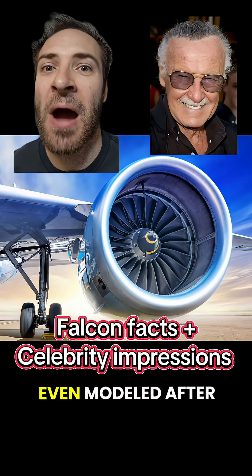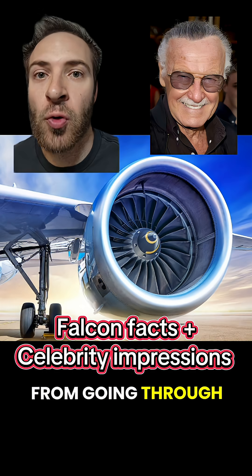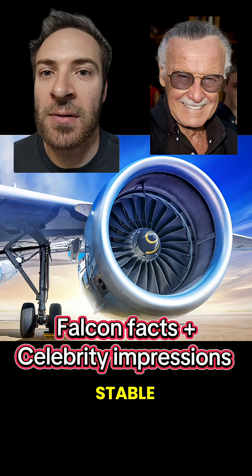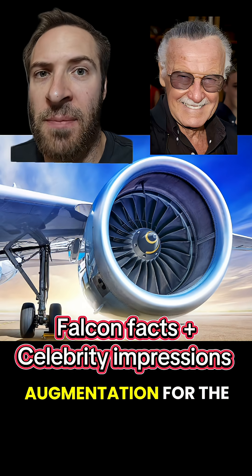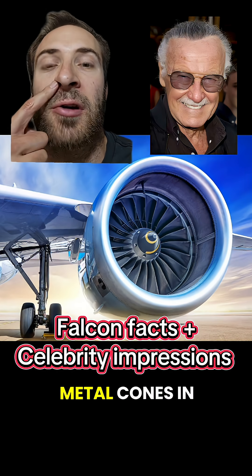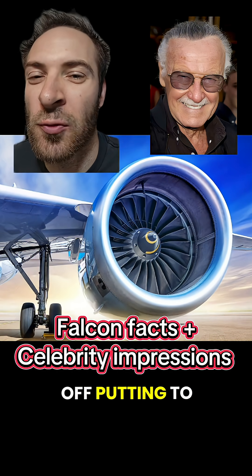Airplane turbines were even modeled after these cones. They prevent air from going through the turbine too quickly, making them more stable. Maybe the next mechanical augmentation for the superhero the Falcon should be some little metal cones in his nose, but that might be a bit off-putting to readers.